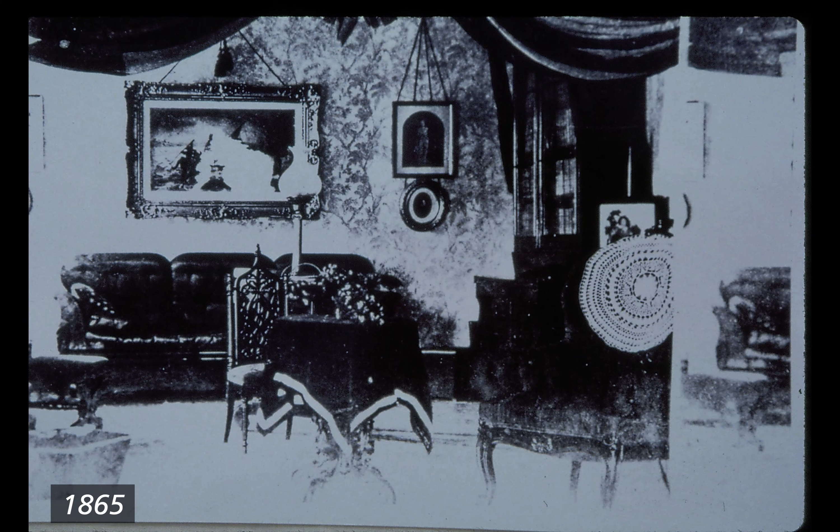1865. Black and white blurry photograph of a small section of the parlor room. Visible are a dark couch on the wall, a small circular table draped with a black tablecloth, a gothic chair in the center of the room, and a bookcase unit in the far right corner. Random framed art and images hang on the far wall. Wallpaper has some sort of plant pattern.